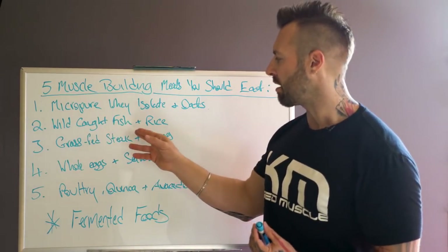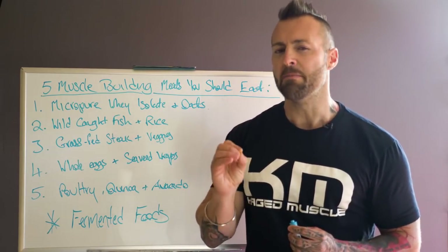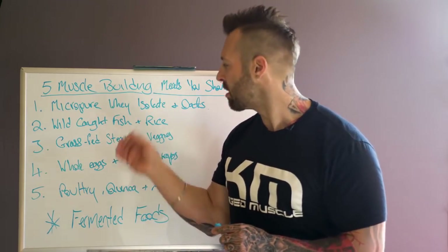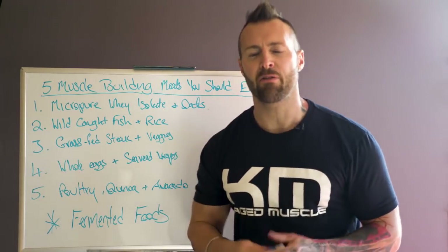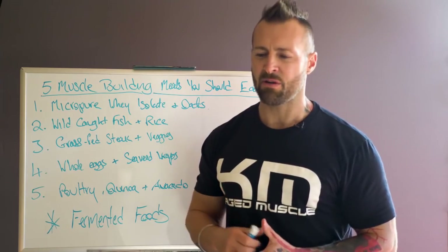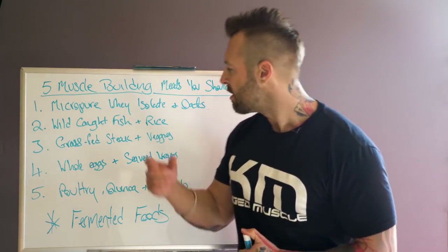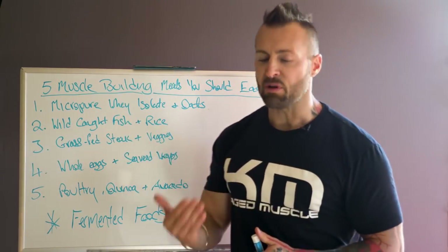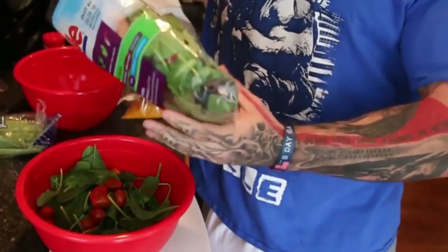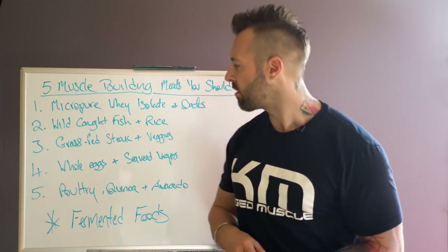I'll generally go for salmon or sardines — anything with lower mercury levels. I do not want mercury in my supplements or my food. You could have rice with that; I generally go for brown rice because it has more fiber and more micronutrients, whereas white rice gives you more of an insulin spike and doesn't have as much micronutrient value. I'll also have some greens — leafy greens like kale, spinach, asparagus, cucumber, or mushrooms — to ensure I get plenty of fiber with the majority of my meals.